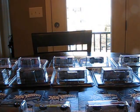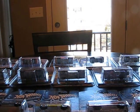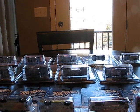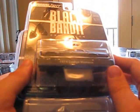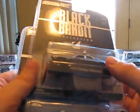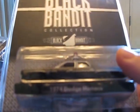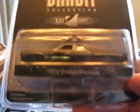Let's move on to Greenlights. I got a whole bunch of Greenlights to show you guys. First car I got was the '74 Dodge Monaco — definitely a cool piece. Painted headlights, taillights are done too on this one. Very nice car.